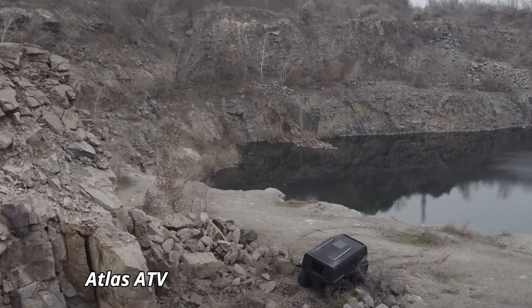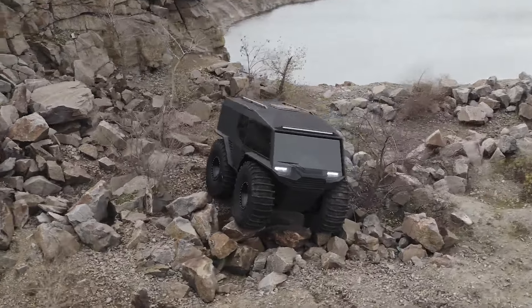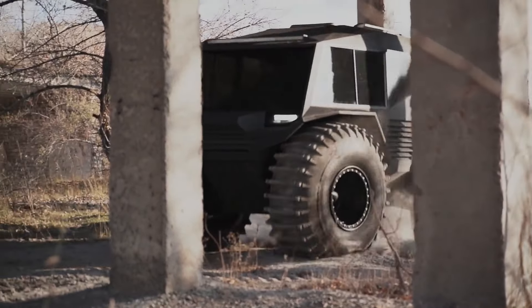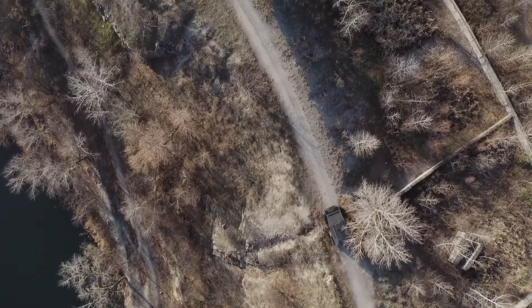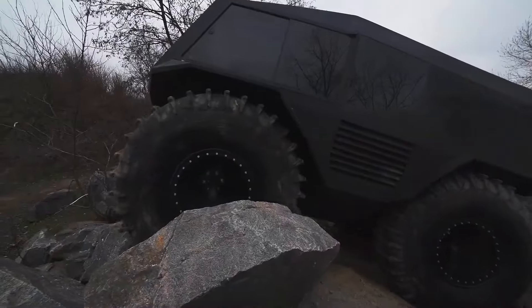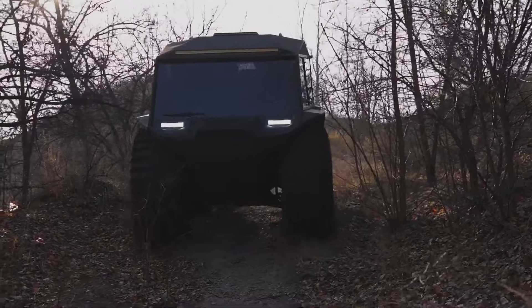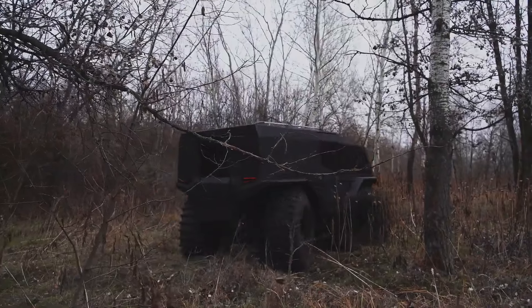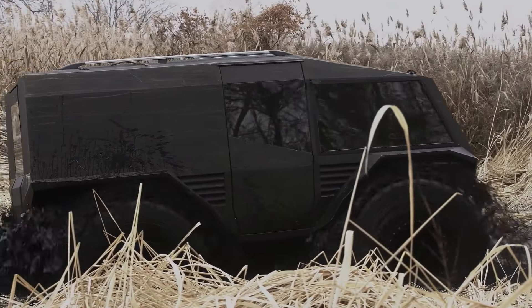The Atlas ATV is a powerhouse in the world of all-terrain vehicles, designed to tackle the most challenging environments with unparalleled ease. This formidable machine is equipped with a 3-liter V6 turbo-diesel engine, producing an impressive 200 horsepower, ensuring robust performance across diverse landscapes. The Atlas ATV features a high-ground clearance and advanced suspension system, allowing it to navigate rocky terrains, dense forests, and deep mud with confidence.